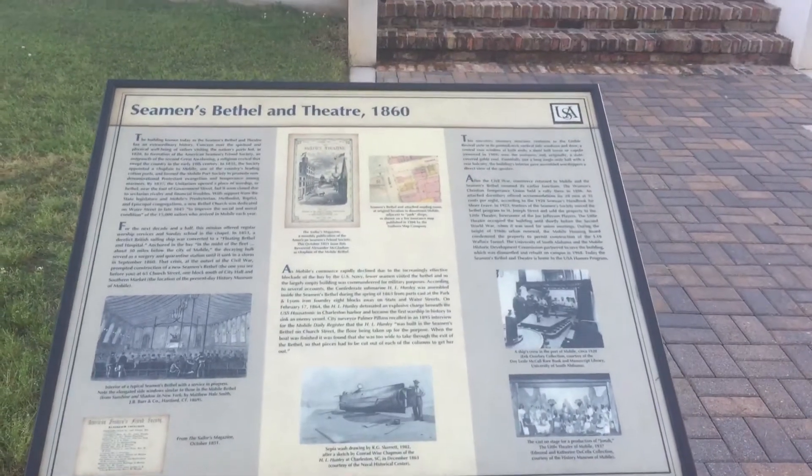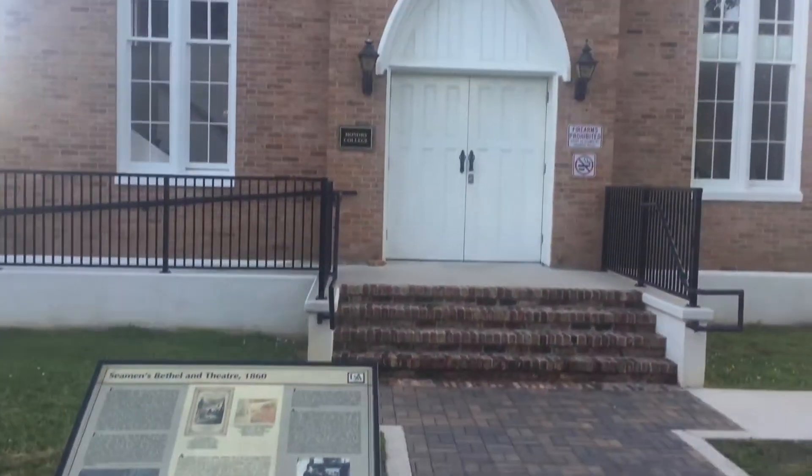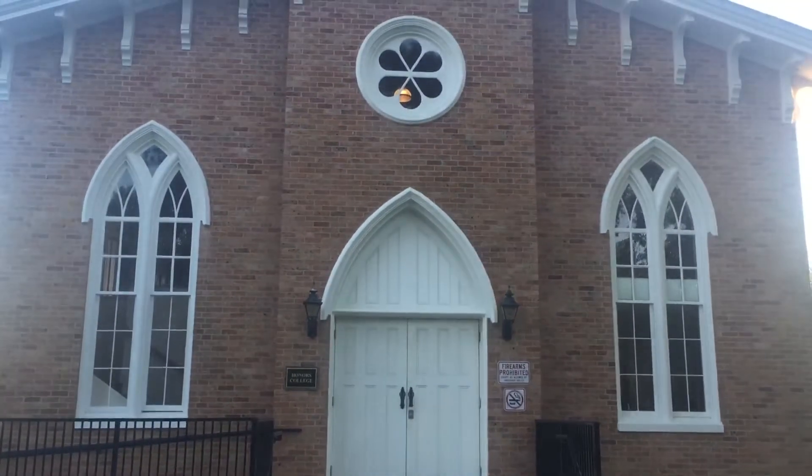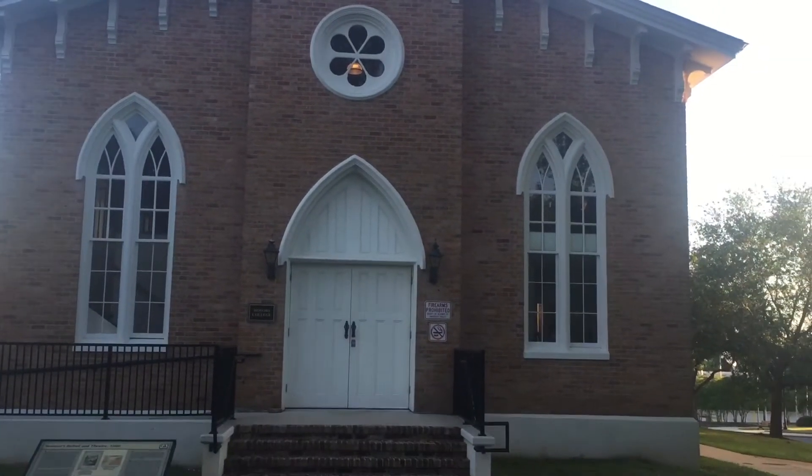Good morning. I'm here on the campus of the University of South Alabama where the Siemens Chapel and Theater is now located. This old chapel used to be located in downtown Mobile on Church Street.